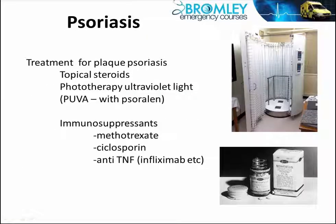Let's start off by looking at the treatment. There are three main stages to treatment for psoriasis.